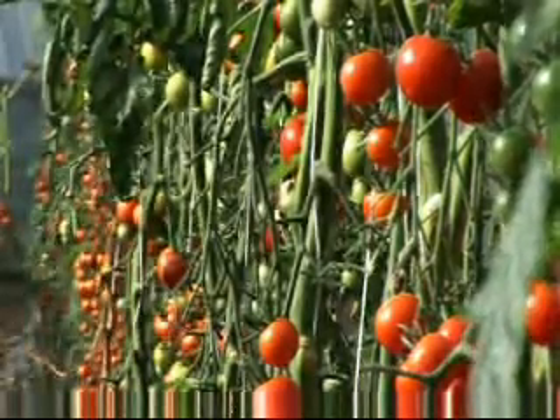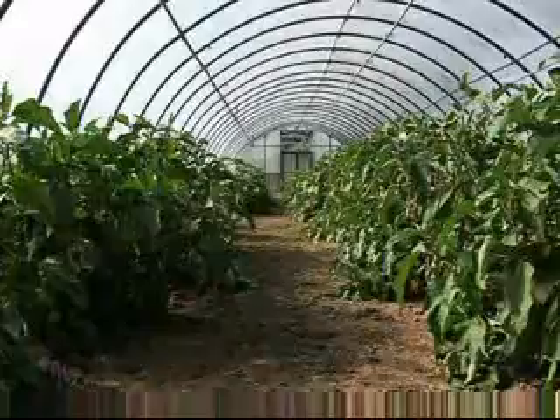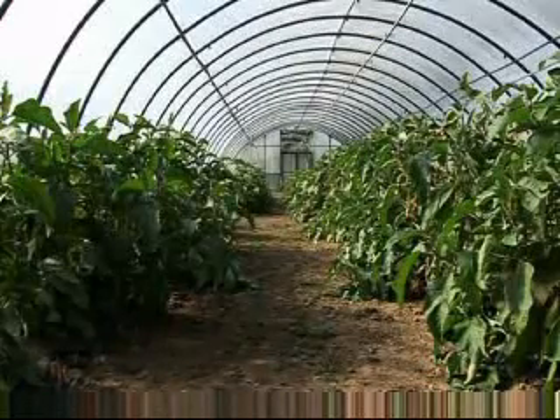Following trials of the compost on seedlings, crops at the prison have been planted exclusively with compost from food waste, thereby creating a 100% sustainable solution.